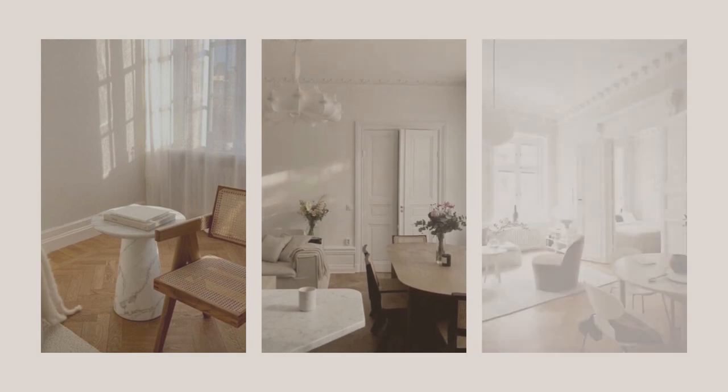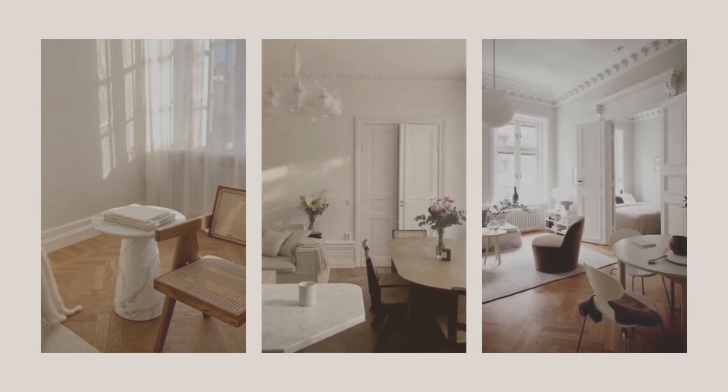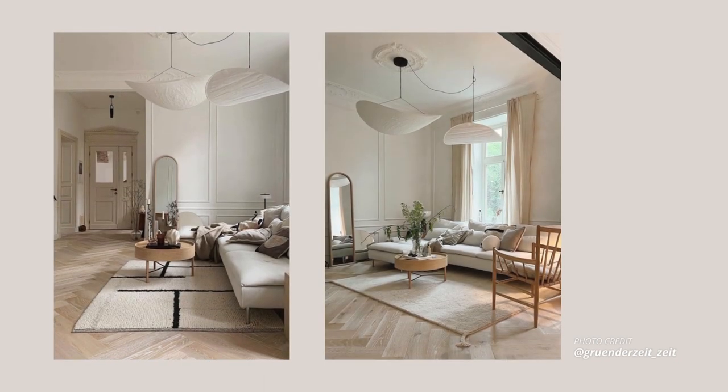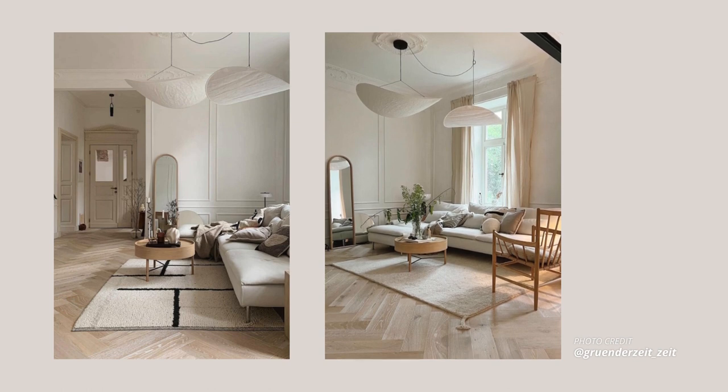French interiors have always been so aesthetically pleasing to me, especially today's modern French minimalist designs that have this mix of history and modern elegance. They are calm, they are inviting, and just full of character. And today we are learning everything about how to achieve this style in just a few simple and easy steps.